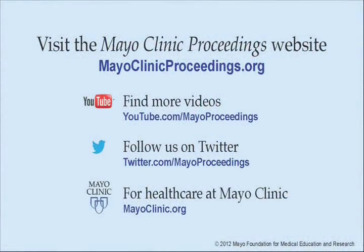We hope you benefited from this presentation based on the content of Mayo Clinic Proceedings. Our journal's mission is to promote the best interests of patients by advancing the knowledge and professionalism of the physician community. For more information about Mayo Clinic Proceedings, visit www.mayoclinicproceedings.org, where you will find additional videos on our YouTube channel and can follow us on Twitter. For more information on health care at Mayo Clinic, please visit www.mayoclinic.org. This video content is copyrighted by Mayo Foundation for Medical Education and Research.